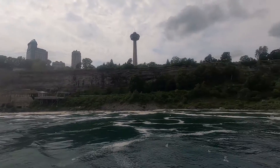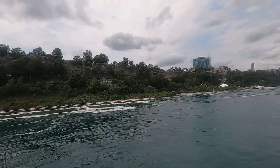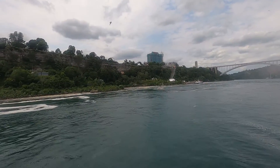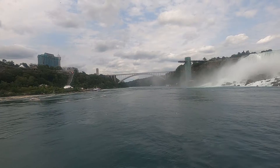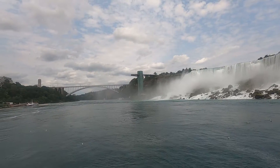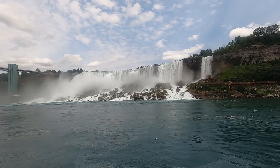Actually, the view from the Canada side was very nice. Canada also operates Hornblower Niagara Cruises. The boat went till Horseshoe Falls and returned back. Maid of the Mist was an amazing experience and we enjoyed a lot, as the waterfall is located on the northern side of America.